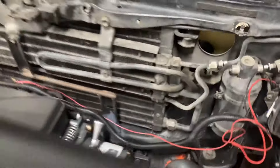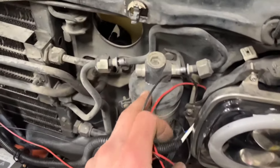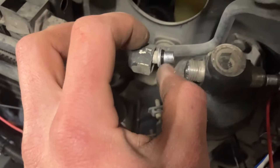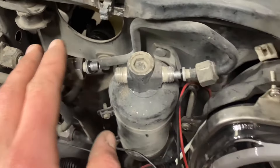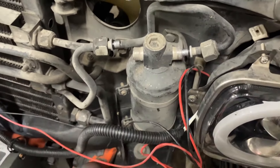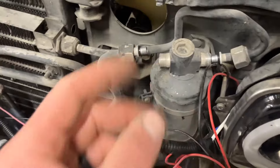Next up I'm over here getting the dryer loose. Be real gentle with these. You can see I still got the black O-rings on there, so this is definitely probably the original system. I don't know if it's ever been recharged or not, but it's definitely dry — obviously nothing happened.